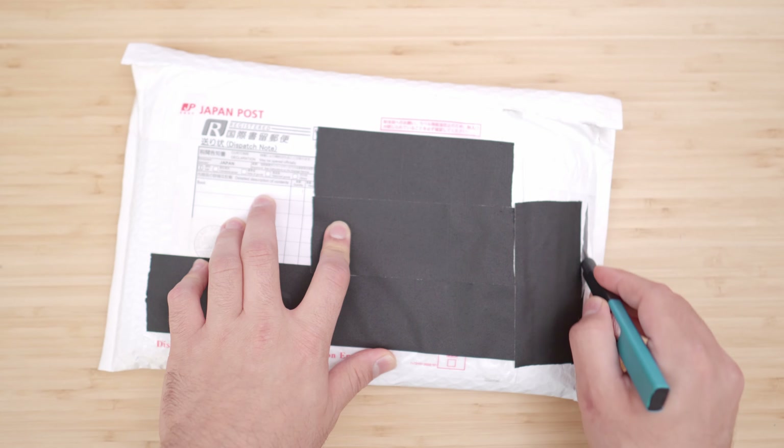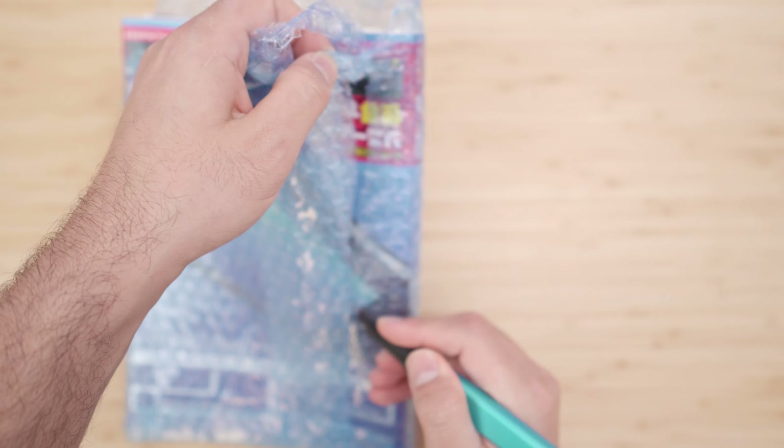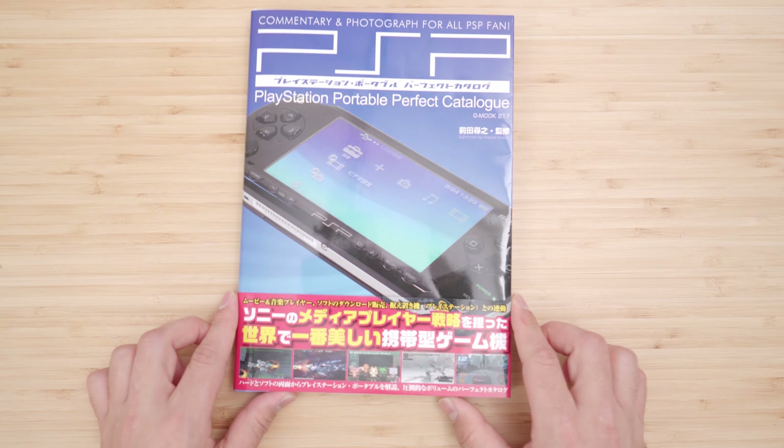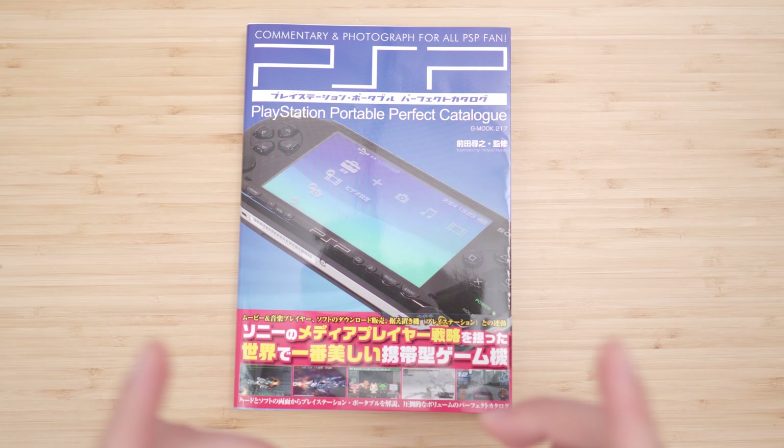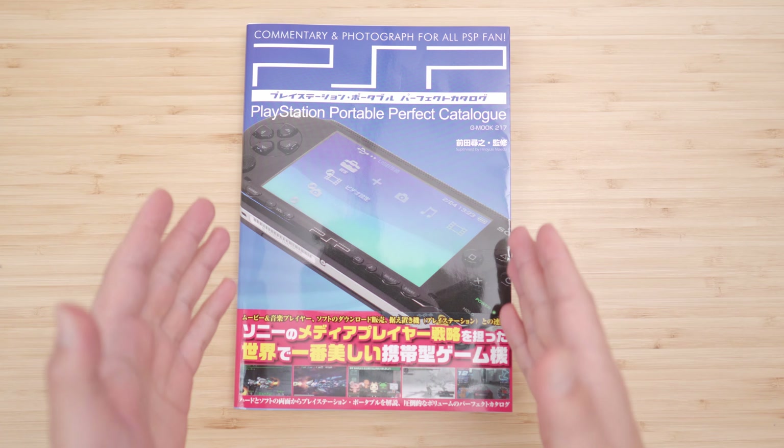Look at what just came in the mail, and boy am I excited for this one. That really hits the spot. That is a dedicated Japanese catalog book for the PlayStation Portable.